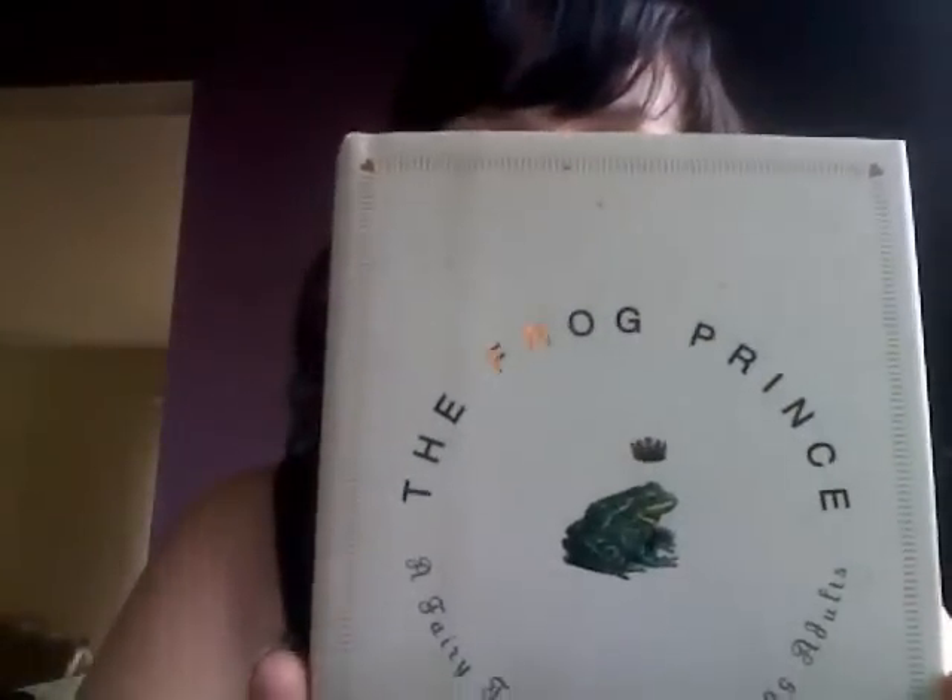I also got The Frog Prince — a fairytale for consenting adults. I thought this sounded really cute. I'm going to try to squeeze it in for Fairytale Fortnight, but the docket's pretty full, so it might be saved for next year.